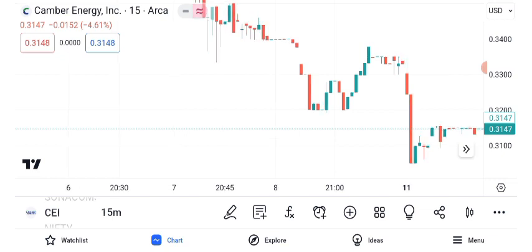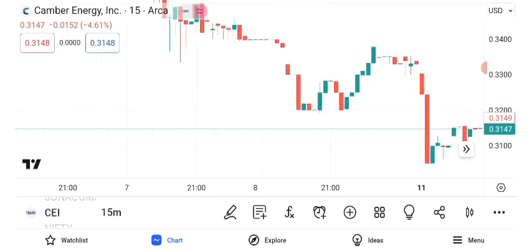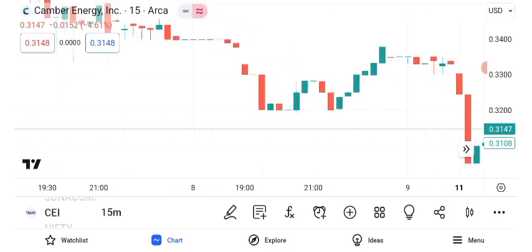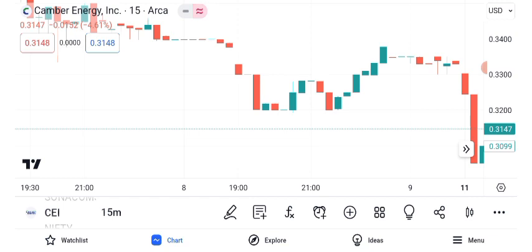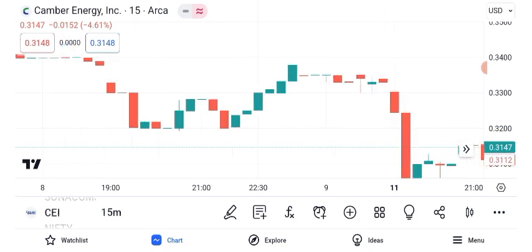Moving averages offer additional guidance. The 50-day and 200-day moving averages reflect short-term and long-term trends. A golden cross, where the 50-day crosses above the 200-day, can be seen as a bullish signal.